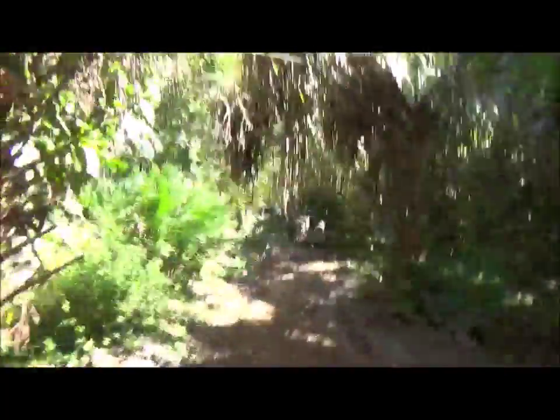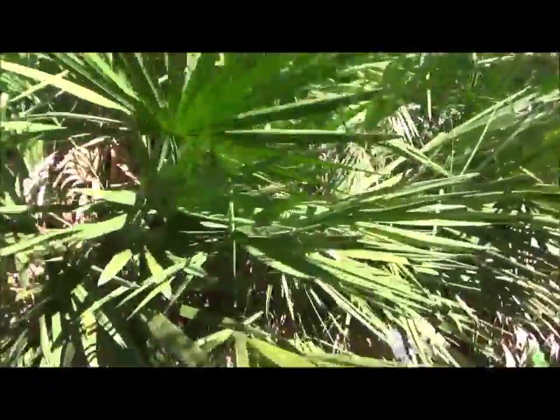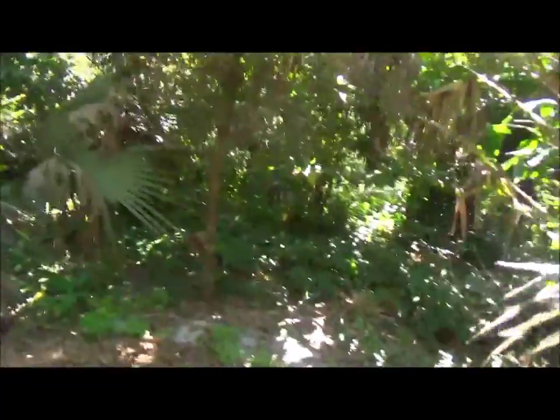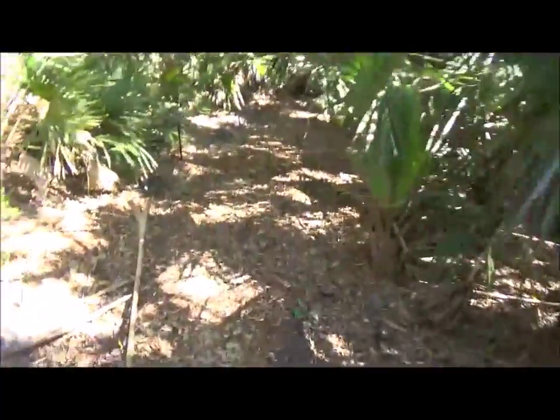As we hike down this trail, I can see invasive plant exotics, but not a whole lot — just one species. Native Saw Palmetto — they can live up to 10,000 years. There's only one invasive plant here.